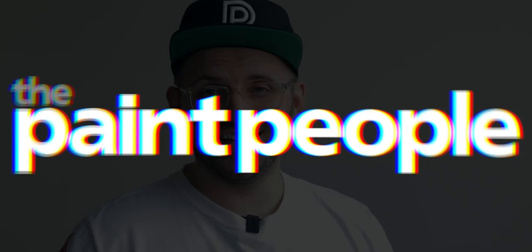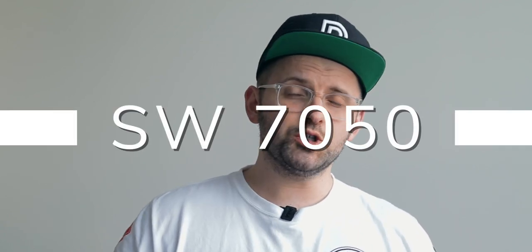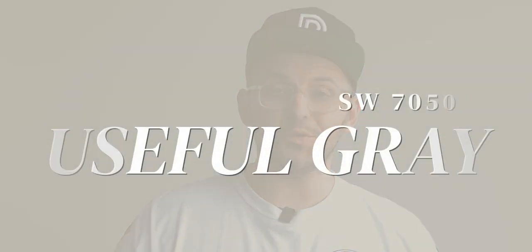You got to give credit to Sherwin-Williams for these straight to the point color names. The code that we're going to crack today is SW7050, which belongs to a Sherwin-Williams color called Useful Gray.